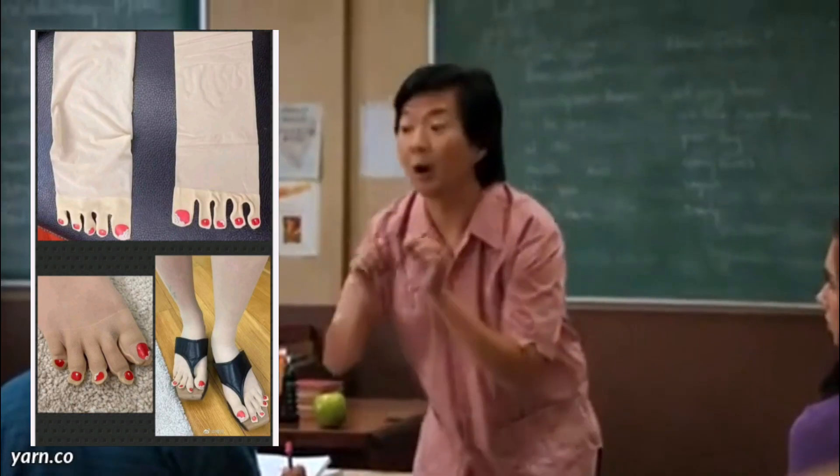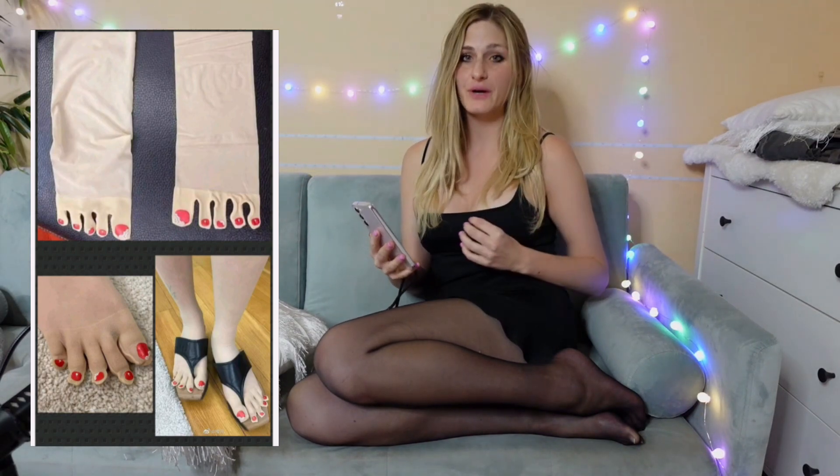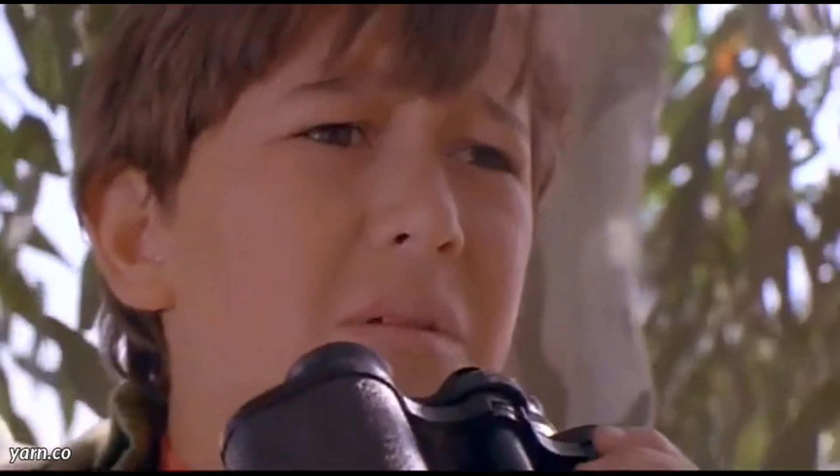Oh no. That is sacrilegious. That should be absolutely illegal — no one is allowed to wear it. And the worst part is not even the nylon tights with toes — individual separated toes. The worst part is the nail polish. That's just awful. No, that's not allowed. End of story. I very much disagree with this. They're bad.